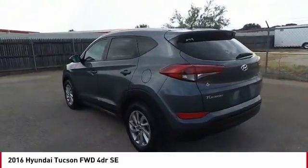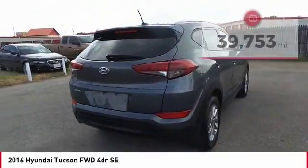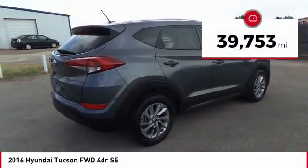With flowing curves, graceful lines, and style to spare, it's the future of the crossover. This vehicle has less than 40,000 miles.